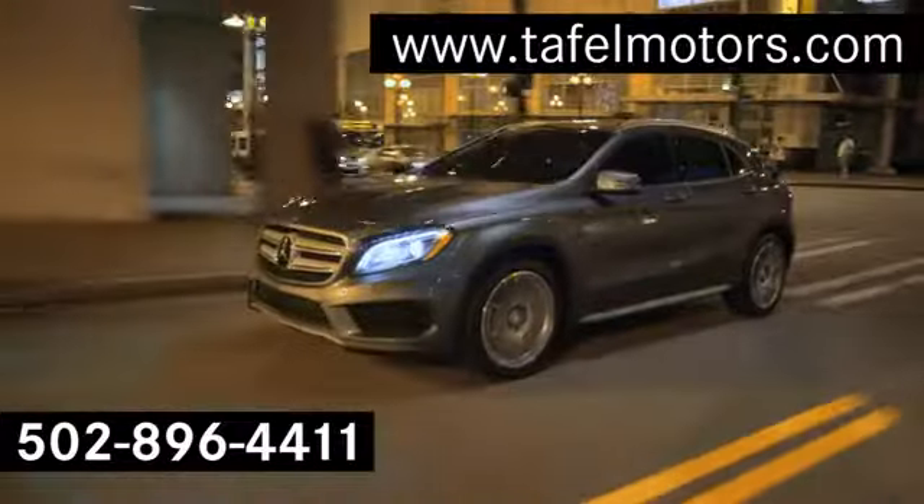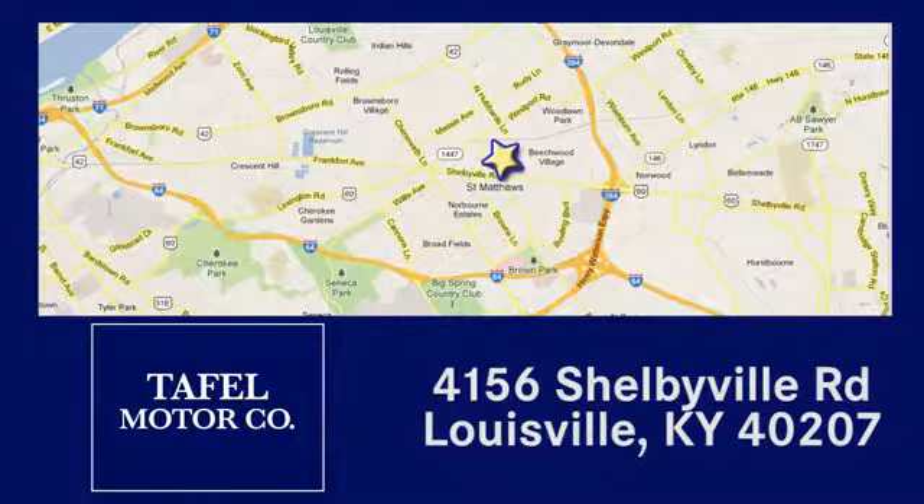Visit us online at taffelmotors.com, or call or stop in at 4156 Shelbyville Road in Louisville. A memorable experience awaits.